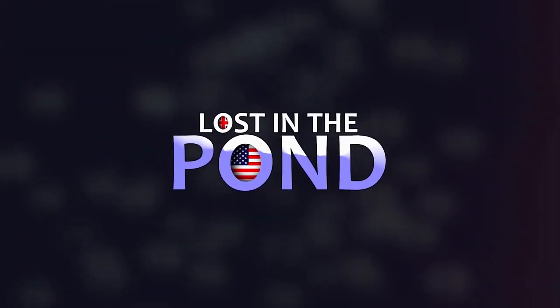Whichever way you slice it, things are completely and utterly a little bit different with America's Top Ten. Hello, I'm Lawrence, and I'm on a quest to uncover all of the memos that Britain and America lost in the pond, and one of those memos pertains to streets.